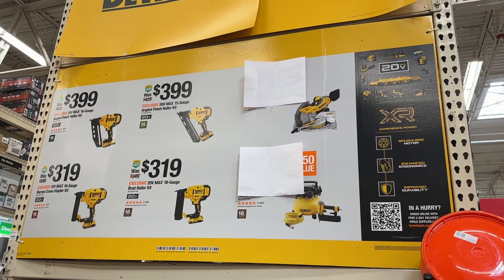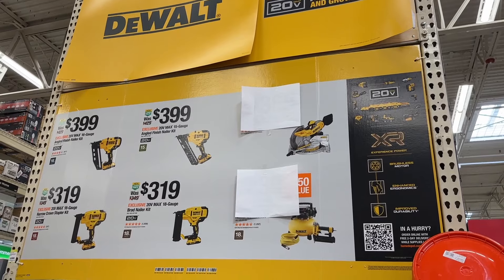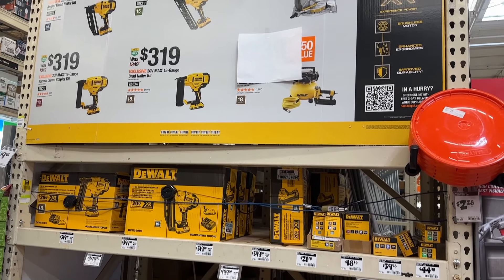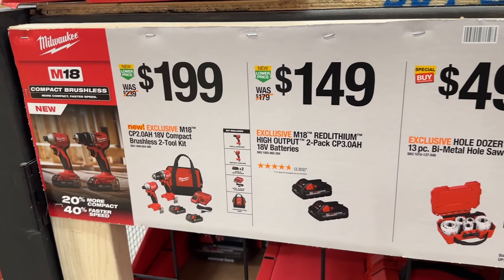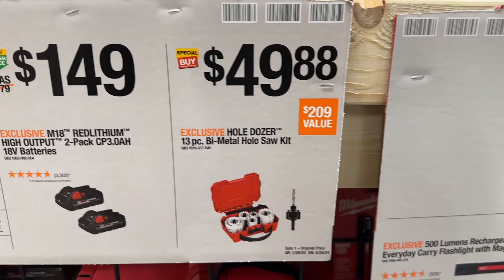We also see some good deals right here on DeWalt. If you need any type of nail gun, these are still on some pretty good sales. A few of the pancakes have been sold, but the nail guns are still available. Then a few more Milwaukee items here — we see this Impact Combo Kit right here, a two-tool set for $200.